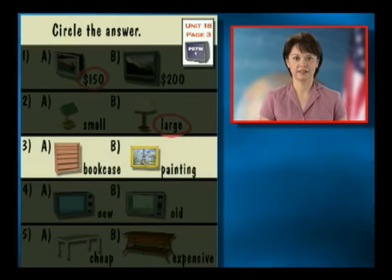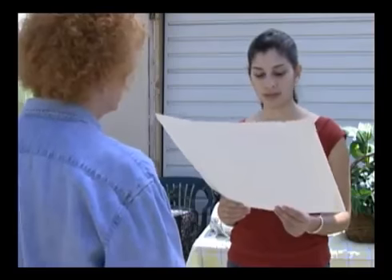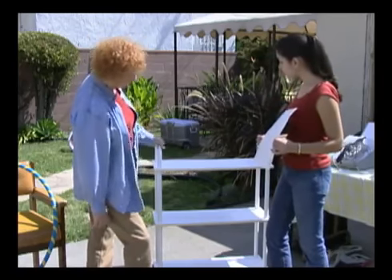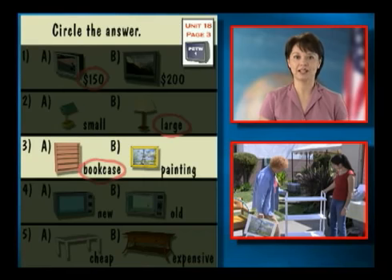Now let's look at number three — A is a bookcase, B is a painting. The painting is old but it's in excellent condition. I want a painting for my living room. How much is it? It's $5. Wow, that is cheap. I also need a bookcase for my books. How much is this bookcase? It's very reasonable — it's $20. I'll take it. Do you want the painting? No, thanks. She buys the bookcase, letter A.